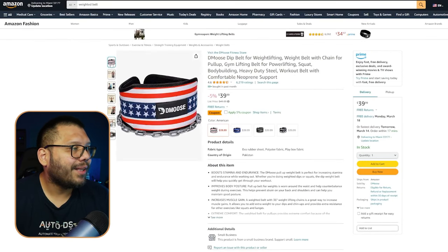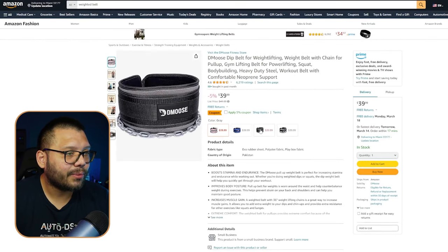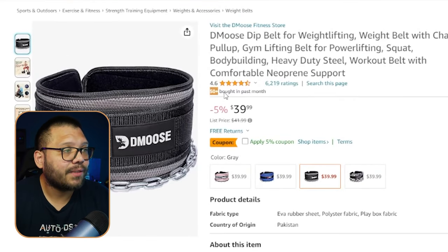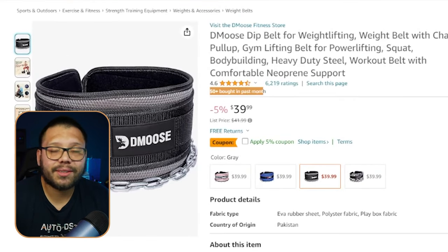On Amazon, a similar one — the black one — is running for $39.99. As far as demand, over 50 people have purchased it in the last month for this particular version.